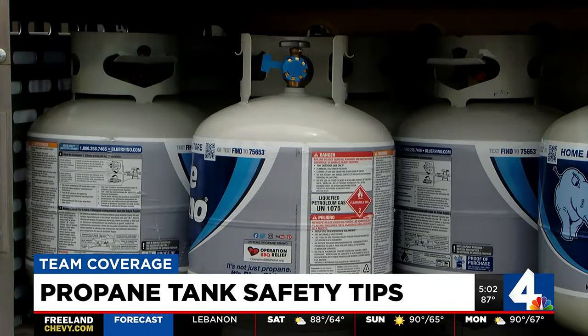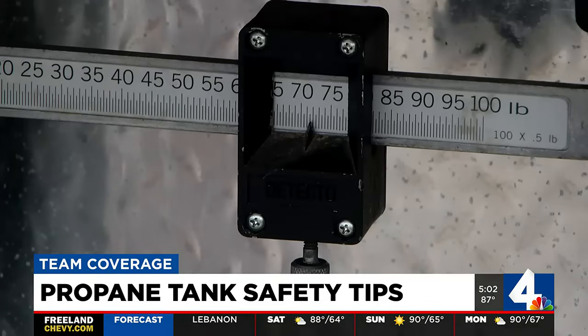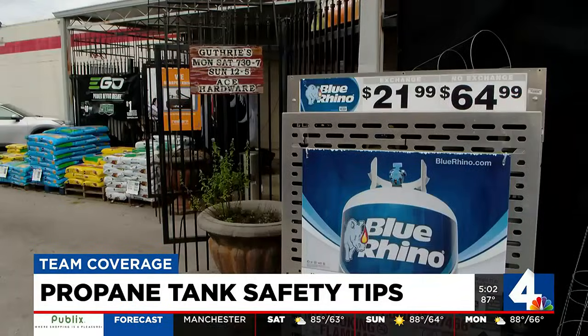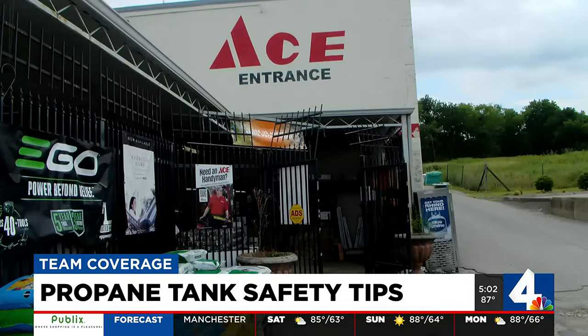A normal grill tank holds about 20 pounds of gas. Vanessa says you have to be very careful with them and not store them inside, where a small leak can quickly build up.